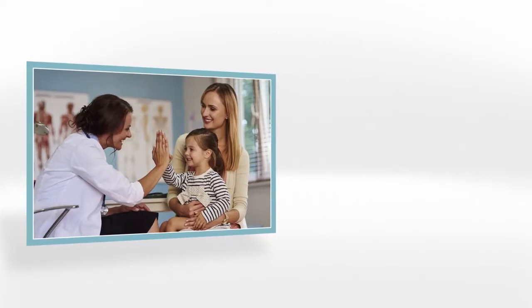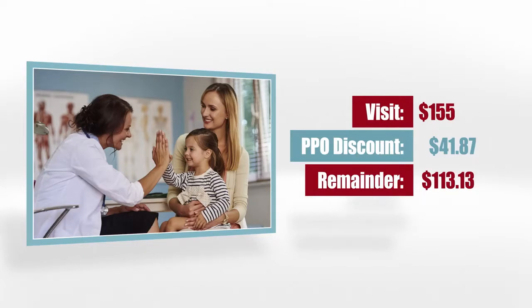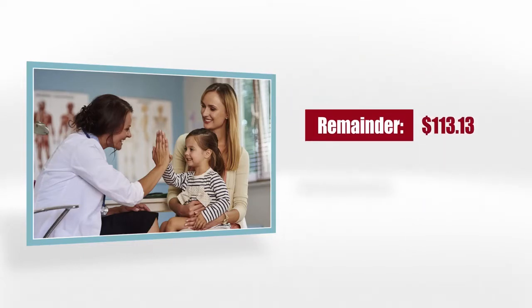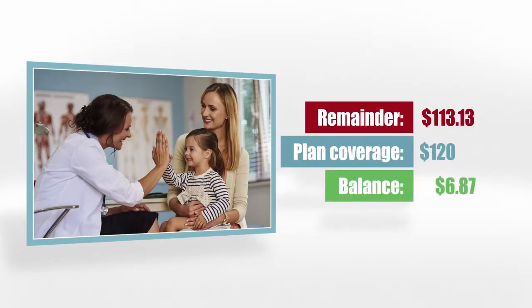Now this is where it gets fun. Say you need to go to the doctor, and this costs $155. Your doctor is in-network, so this price is discounted $41.87, making the remaining cost $113.13. Since the Level 2 plan pays $120 no matter what, after paying the provider, you receive the remaining balance of $6.87.